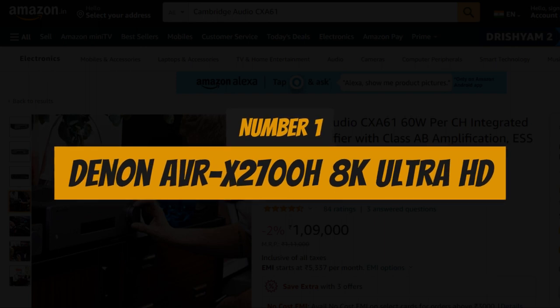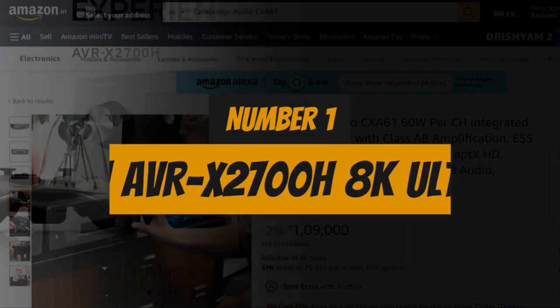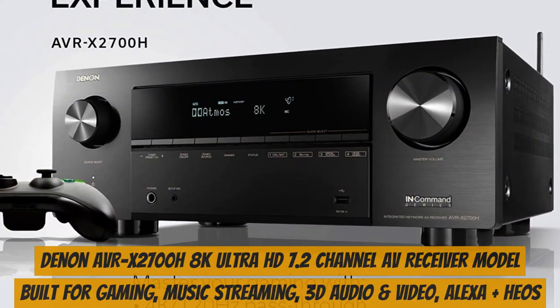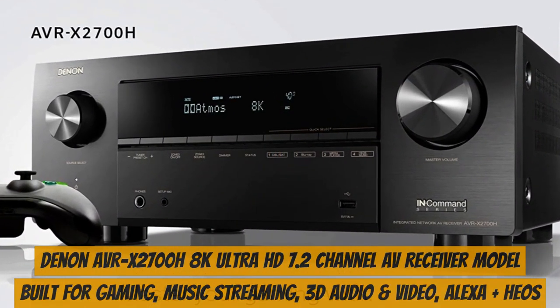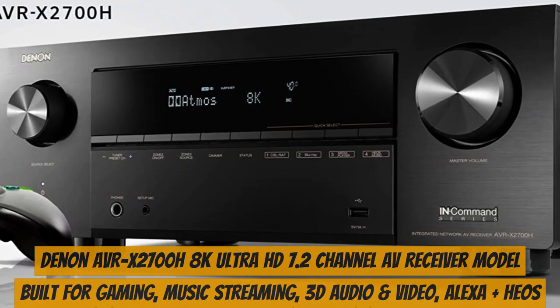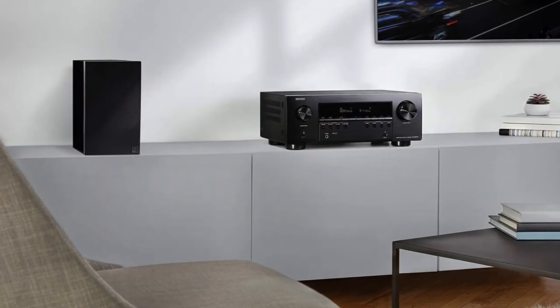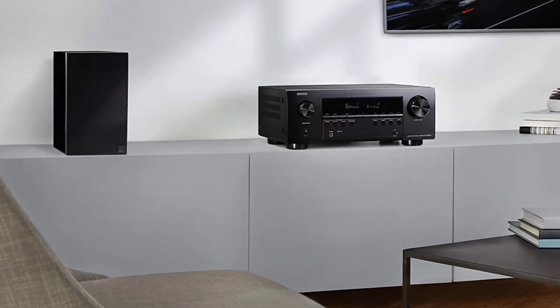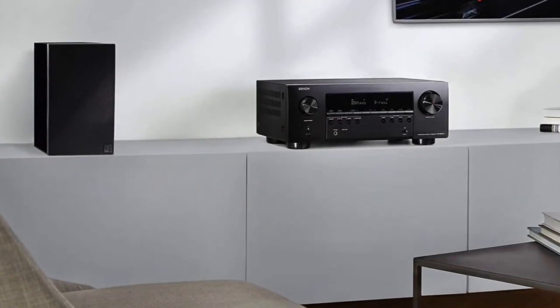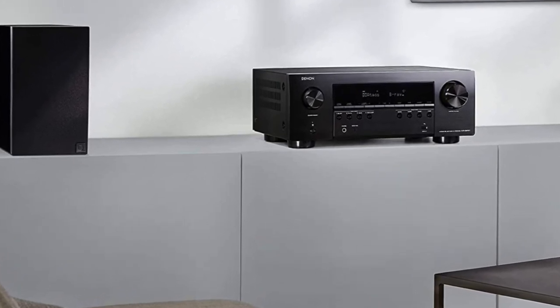Number 1: Denon AVRX 2700H 8K Ultra HD. The Denon AVRX 2700H is an 8K Ultra HD 7.2 Channel AV Receiver, 2020 model, built for gaming, music streaming, 3D audio and video, and Alexa Plus. With 150W per channel, this performance-tuned Denon AVR provides a truly immersive 3D audio experience with Dolby Atmos or DTS-X.